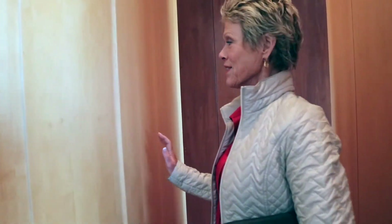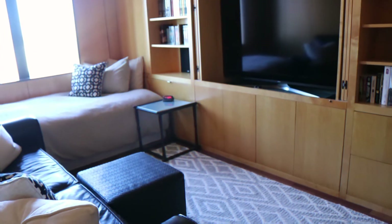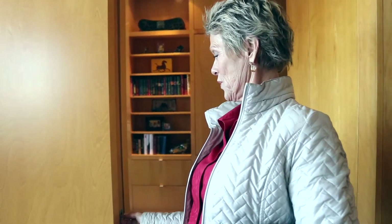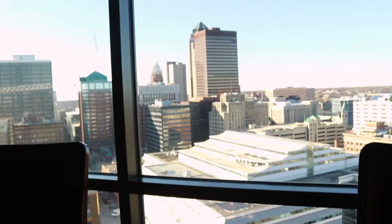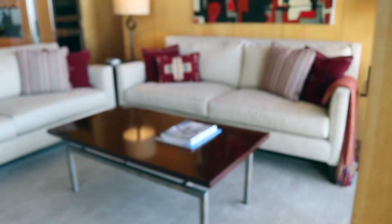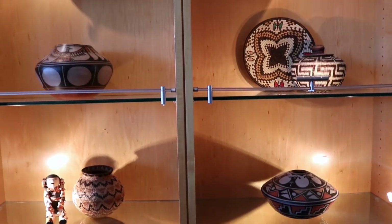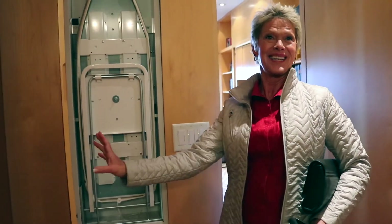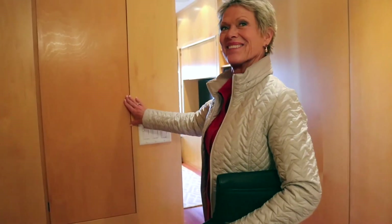For a little privacy in the master, you just close it up — the door. This is like seven inches of wood, and this one has a pocket door that soft closes. And an ironing board hidden in the wall. Pretty cool, huh?